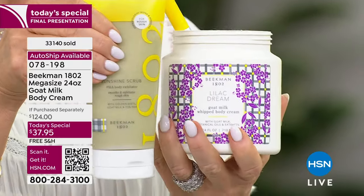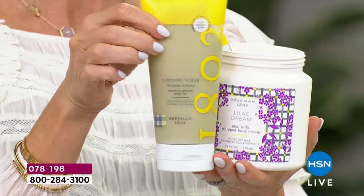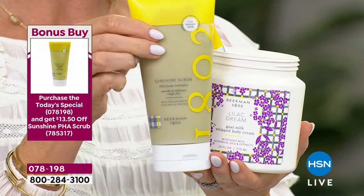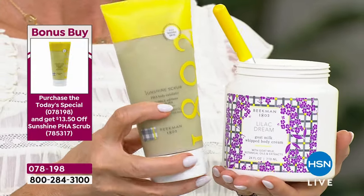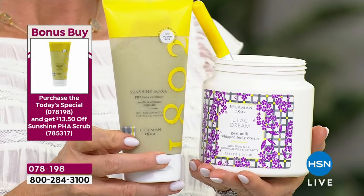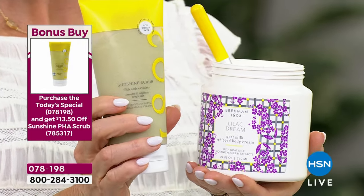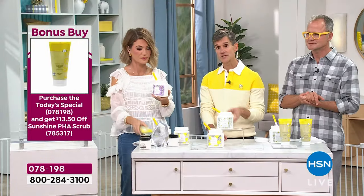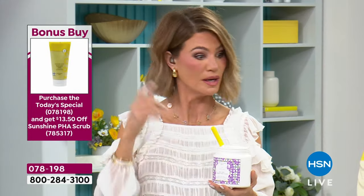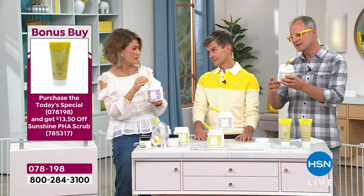If you want your skin to be even softer, here's our bonus buy — we call it go-mosh. It's both a chemical and physical exfoliation: with PHAs and pumice, it will completely erase dead skin cells. It's the cheapest price it has ever been when you buy it as the bonus deal — about $14 to $16 off when you buy it with the Today Special. Exfoliate all the dead skin, use it on your neck and décolleté, then put the body cream over top and it works even better.